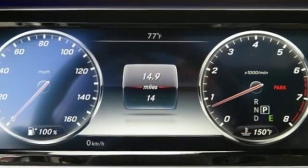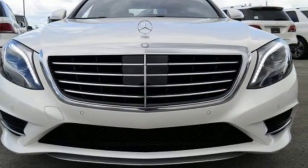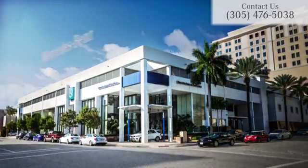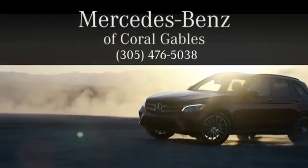This Mercedes-Benz doesn't just challenge the standards, it goes beyond the highest of them. Get behind the wheel today. At Mercedes-Benz of Coral Gables, we look forward to your visit and deliver excellence at every mile.